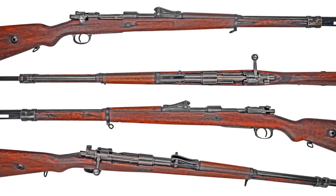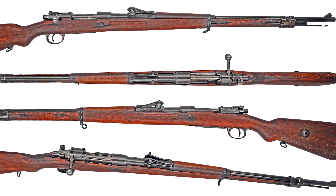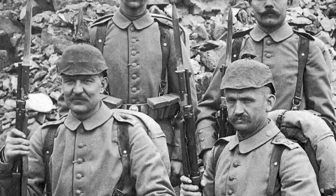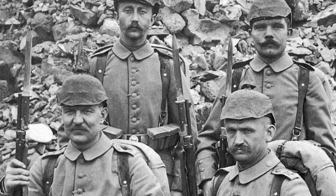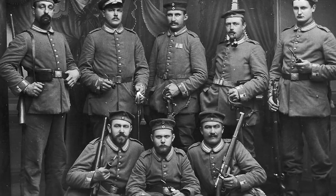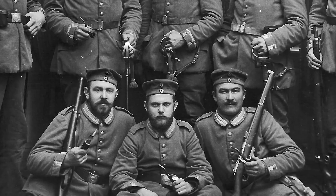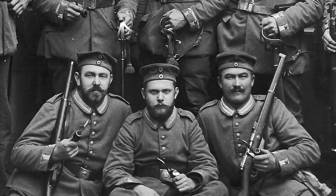We've already discussed the German Gewehr 98 rifle, introduced by Paul Mauser, but at 9 pounds and over 49 inches long, it really wasn't the most portable gun. What Germany needed was a new carbine to replace the Kar 88 and standardize on the new 1898 action. It sounds easier than it would prove to be.